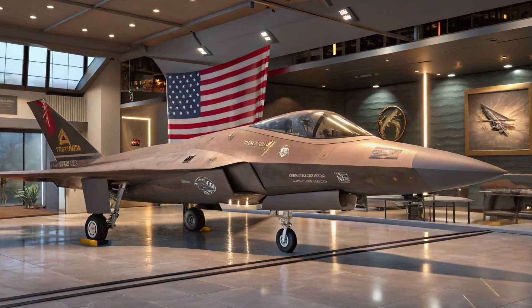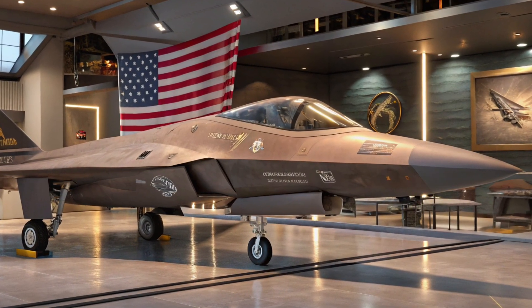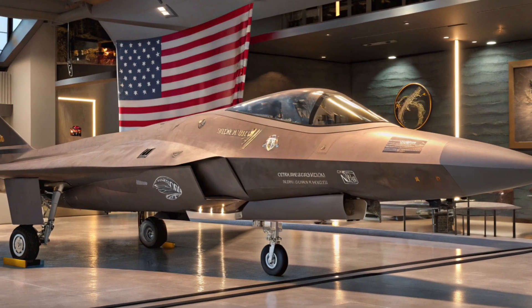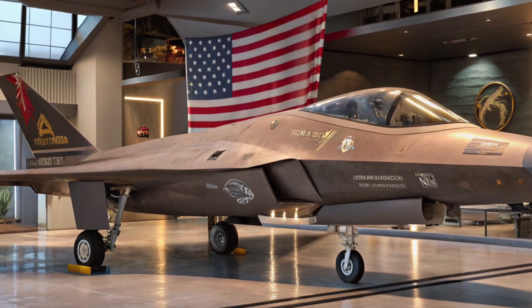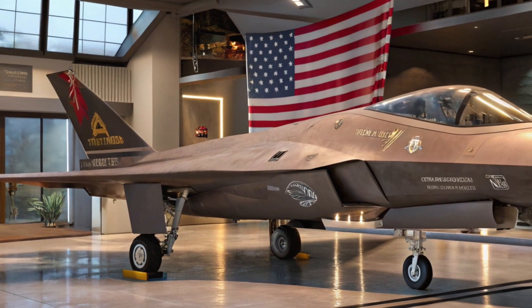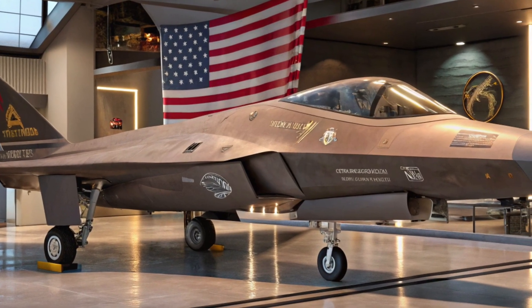The F-47 has a significantly longer range than both the F-22 and F-35, thanks to advanced fuel systems and optional conformal fuel tanks. This allows it to project American airpower deep into enemy territory without needing frequent refueling. Combined with stealth tankers and mid-air drone refueling, the F-47 becomes a true global weapon.